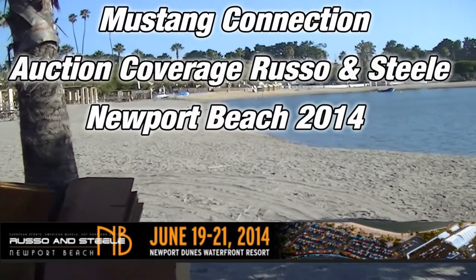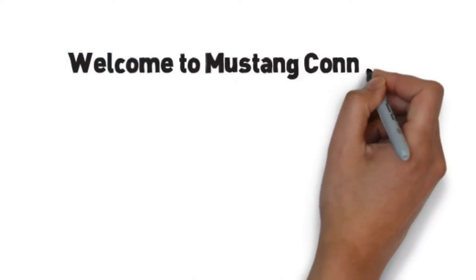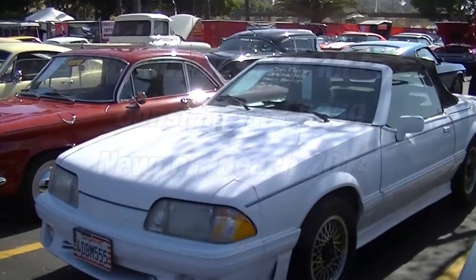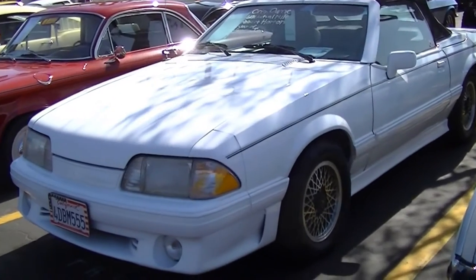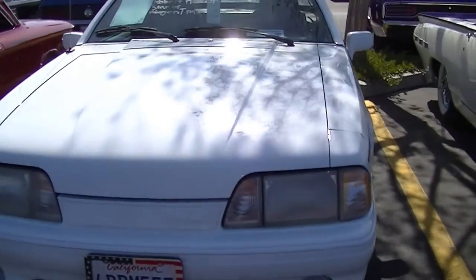To give you an idea, this is the Back Bay in Newport Beach — look it up. There's an '88 Fox Body ASC McLaren. ASC stands for American Sunroof Company. And it's a little windy all of a sudden out here at the beach.